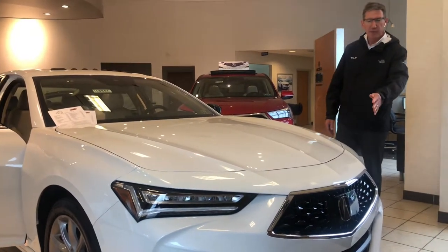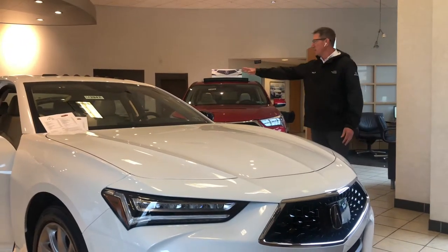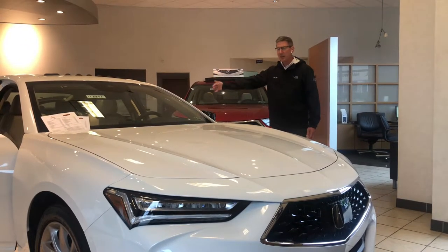It features bold design cues such as the upward front grille and a strong tail featuring chicane taillights.